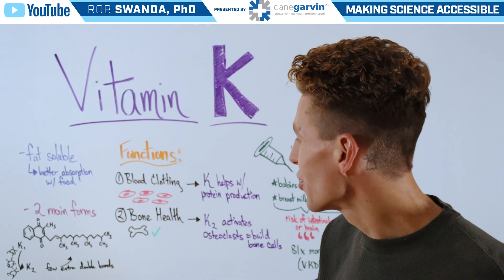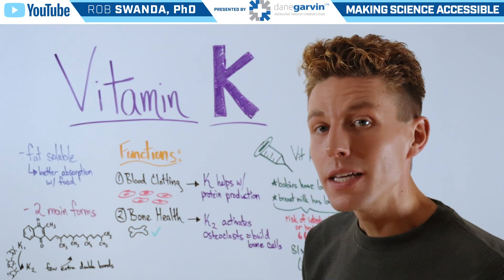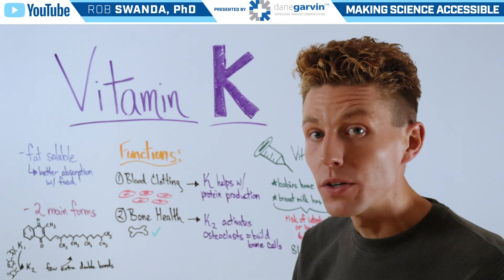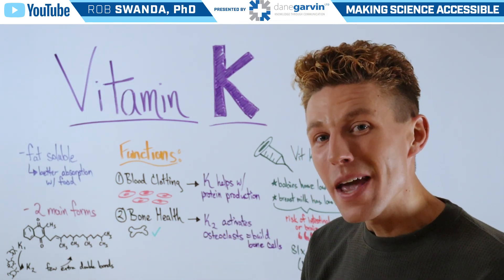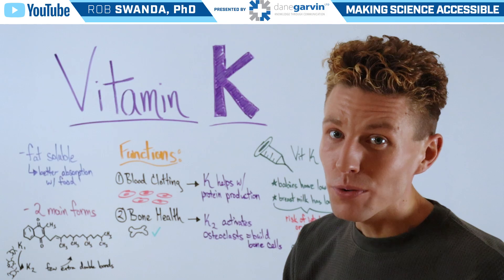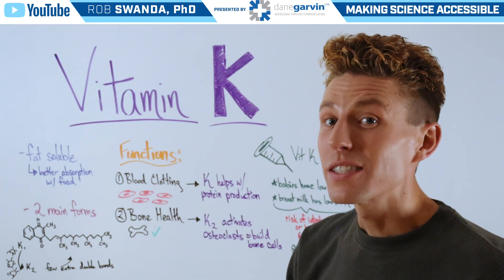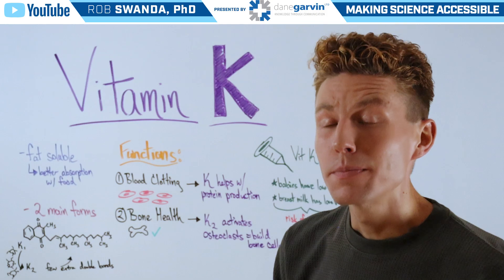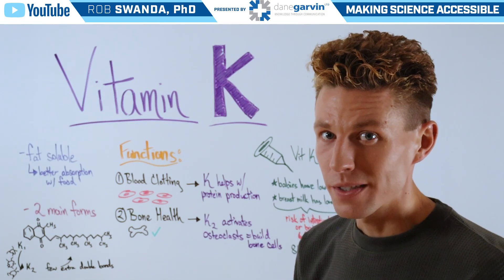The second function is with bone health, and that's because vitamin K2 helps to activate osteoclasts, which build bone cells. You may remember from our video on thyroid health and the bones that osteoblasts break down bone cells, but osteoclasts help to build new bone cells.